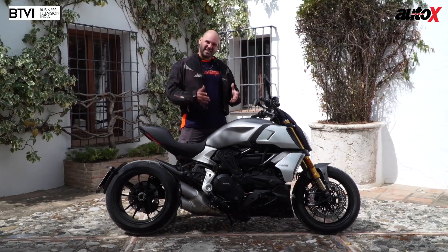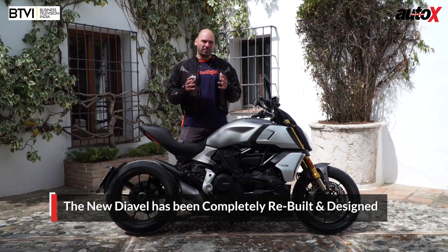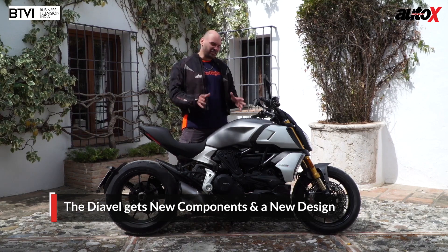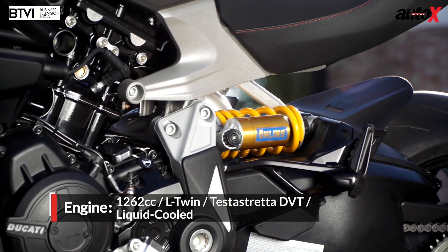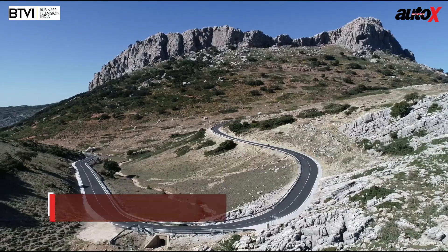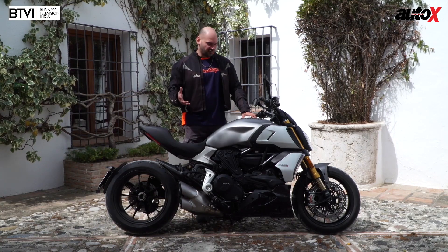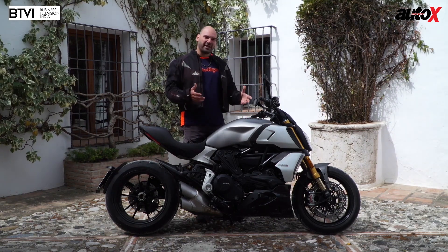The Ducati Diavel has now been launched completely new — this is not a facelift, this is actually a brand new motorbike. They've changed almost everything: 90% of this bike is absolutely new. What remains essentially is just the engine — the 1260cc engine that was first used in the Multistrada. This new Ducati gets more power and is more agile as well. We're going to ride it around Marbella, Spain. This is the S version, the more sporty of the two versions, and we're going to see exactly what changes have been made and how this bike handles and performs.